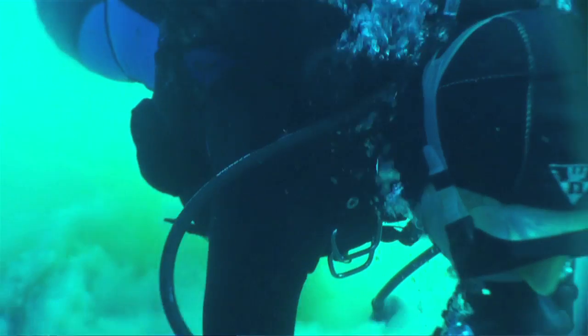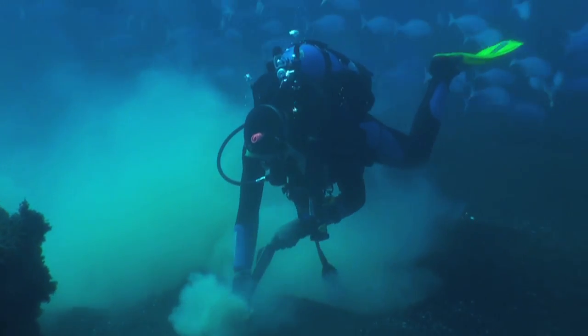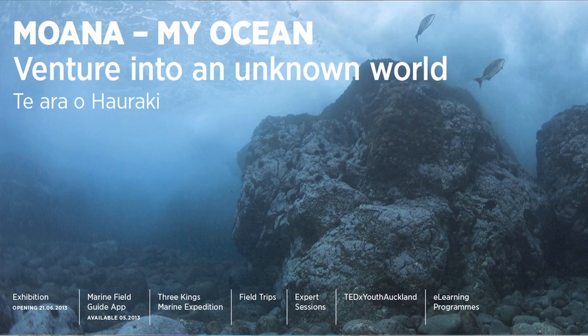This expedition to the Three Kings Islands is the first in a series of marine projects that the Auckland Museum is doing over the next six months. The first part of it is the Three Kings expedition in April, then we're following it up with the opening of the exhibition called Moana My Ocean, which runs till October.